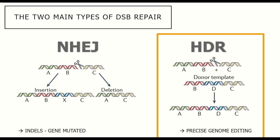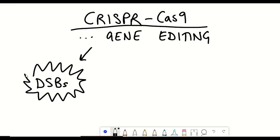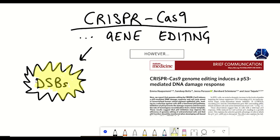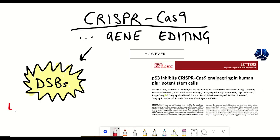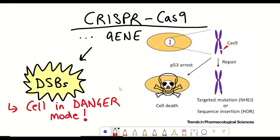Now there are two main problems with this system. The first is that the process involves the introduction of a double-stranded break, and many studies have shown that double-stranded breaks are very dangerous for a cell. It basically puts the cell in danger mode, causes it to stop dividing, upregulate my favourite protein P53, and try to deal with this damage.